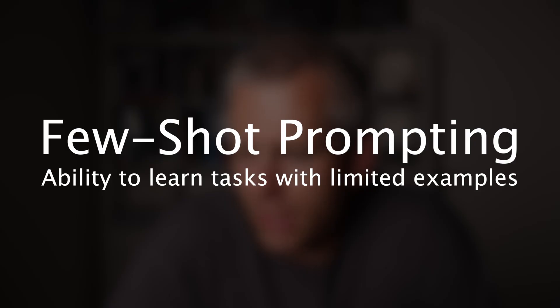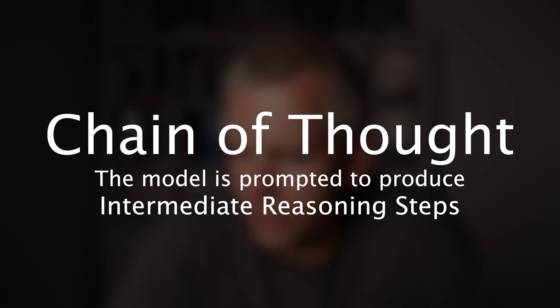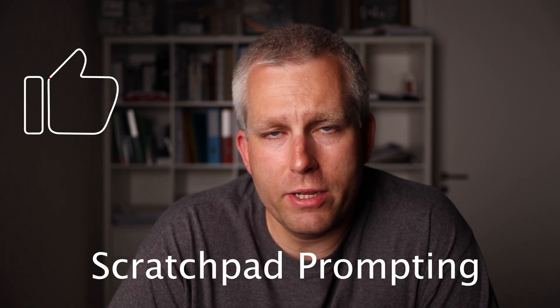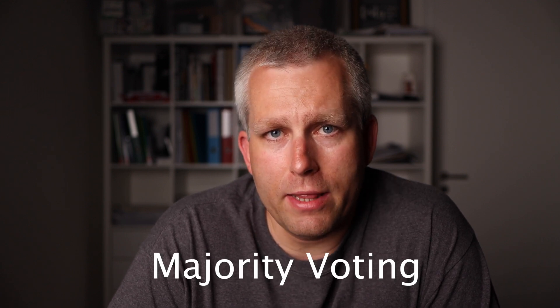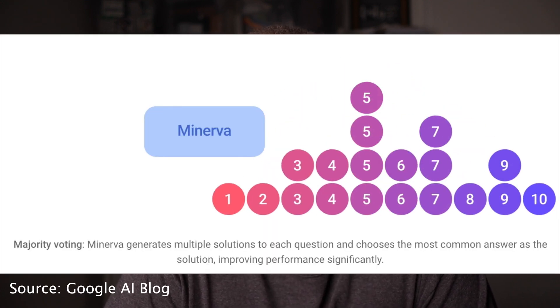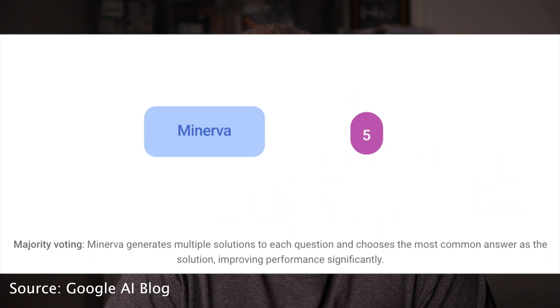They also used four additional techniques to get better performance. First, few-shot prompting, which means the ability to learn tasks with limited examples. Second, chain of thought, which means the model is prompted to produce intermediate reasoning steps. Third, scratchpad prompting, which to me seems very similar to chain of thought — if anybody really understands the big difference between these two, please put it in the comments below. And the last is majority voting: the language model generates many different answers for each problem and then picks the one that came up most often.